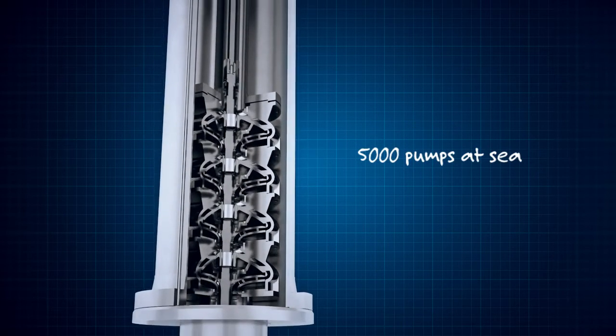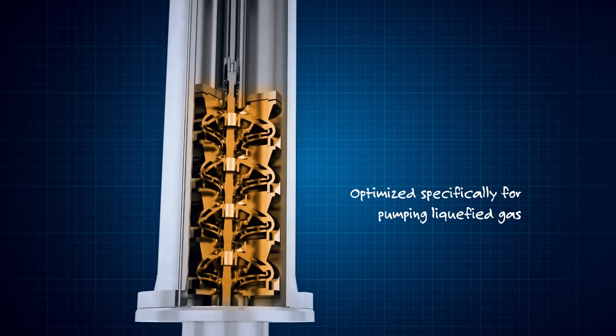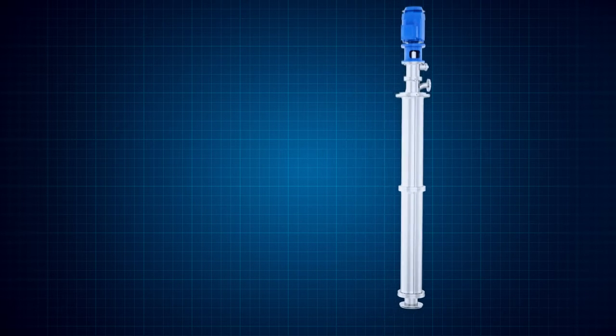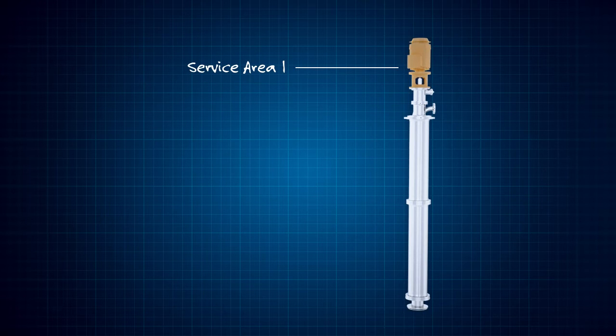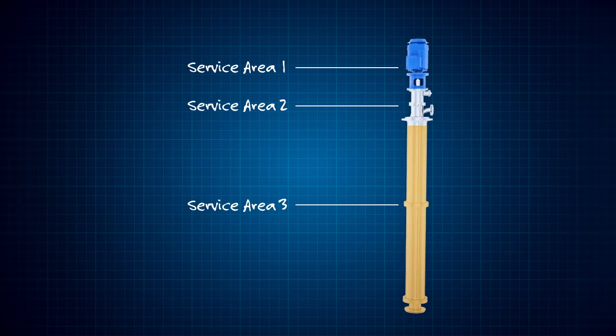The cryogenic stainless steel pump components are optimized specifically for pumping liquefied gas. Under normal circumstances, the pump only requires servicing every five years during regular dockings. However, our three-service area concept enables pump repairs at any time, even with a full tank.